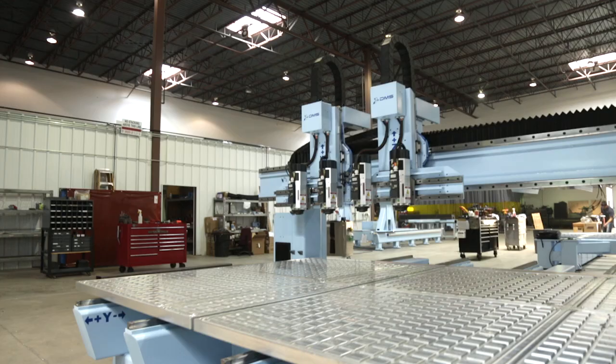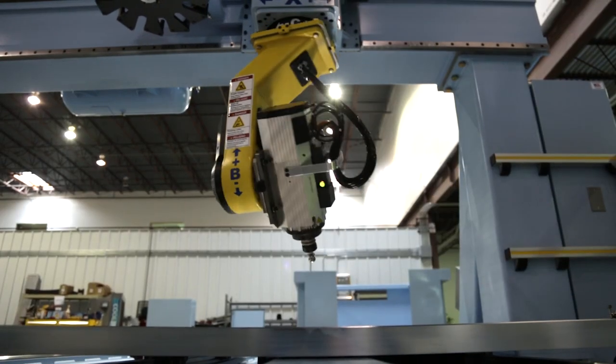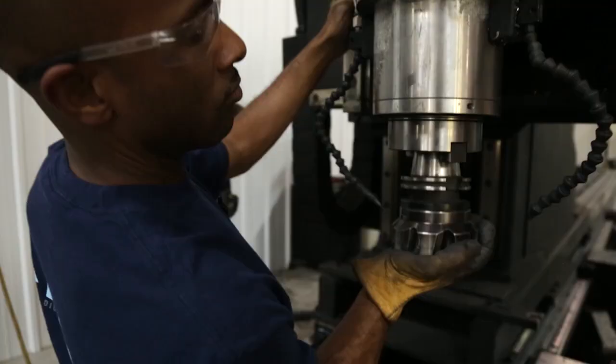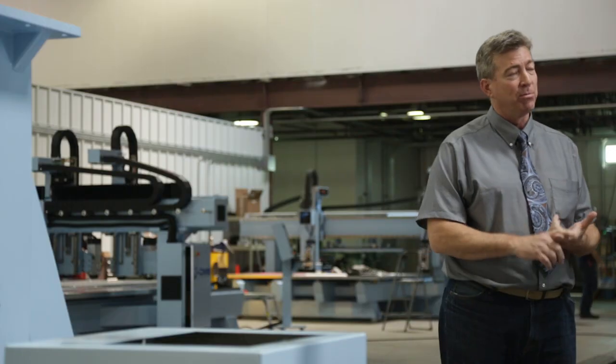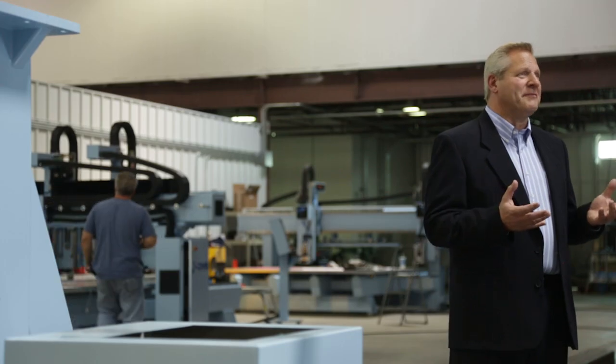At DMS we build custom machines for a variety of industries, such as aerospace or automotive. It's a universal platform, both three and five axis, that works on a variety of different materials. Our in-house engineering team is here to provide you a unique machine based on your requirements concerning performance and workspace.